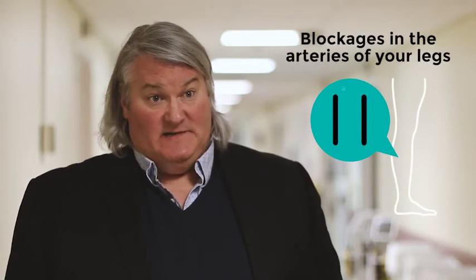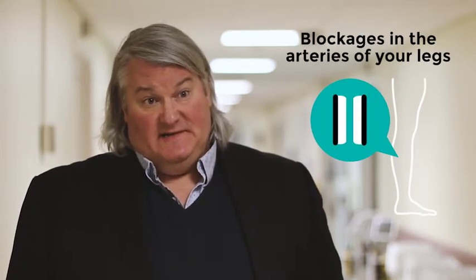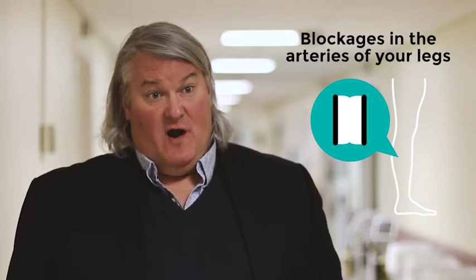Peripheral artery disease is blockages in the arteries of your legs. It's the same disease that causes blockages in your heart that leads to angina, but this is when the same disease occurs in the legs.